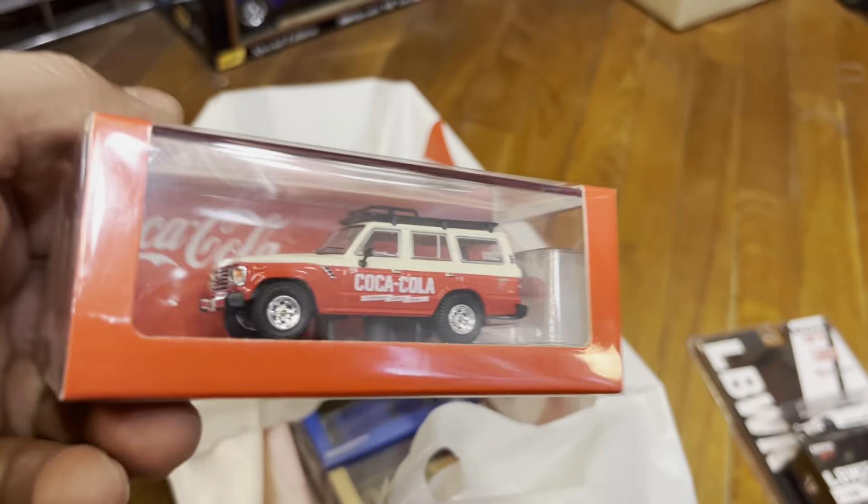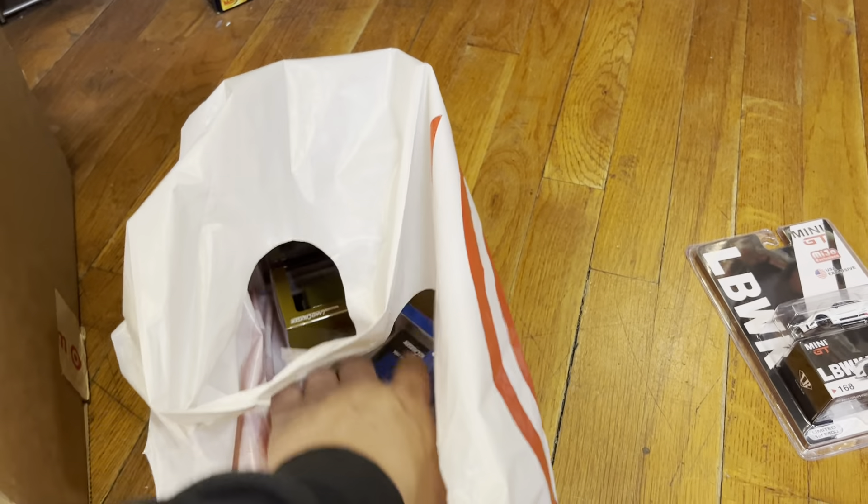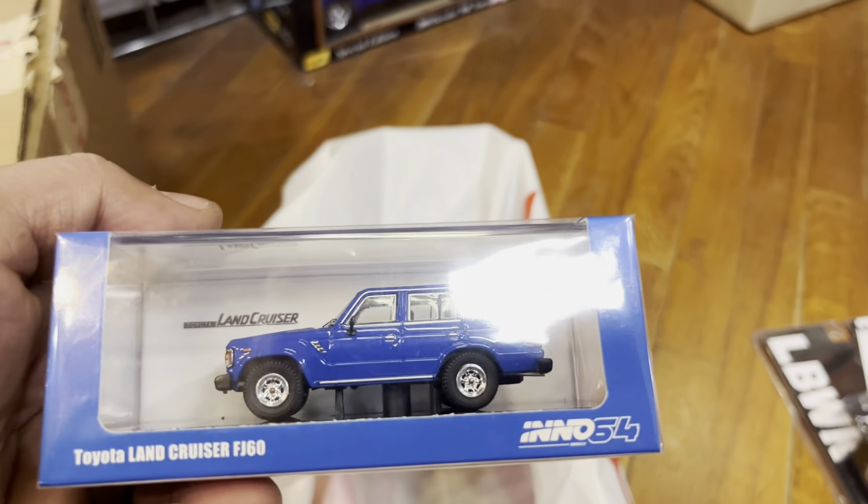Oh, look at that — Coca-Cola! Oh my god, I've never seen this, this is cool. Nice. Oh, there's another one here too. Look at this — nice!